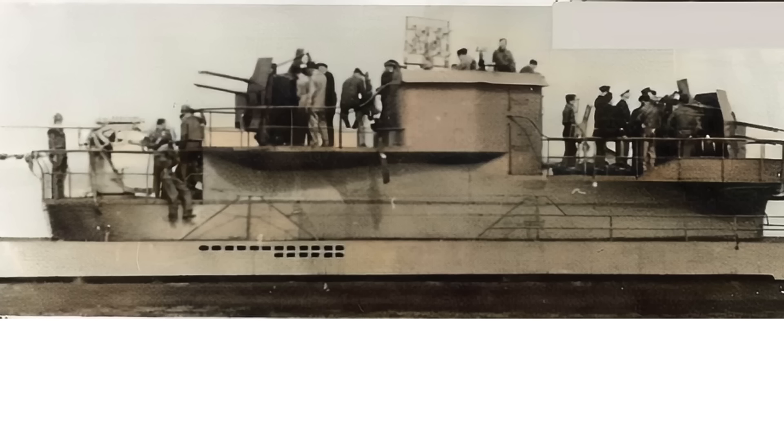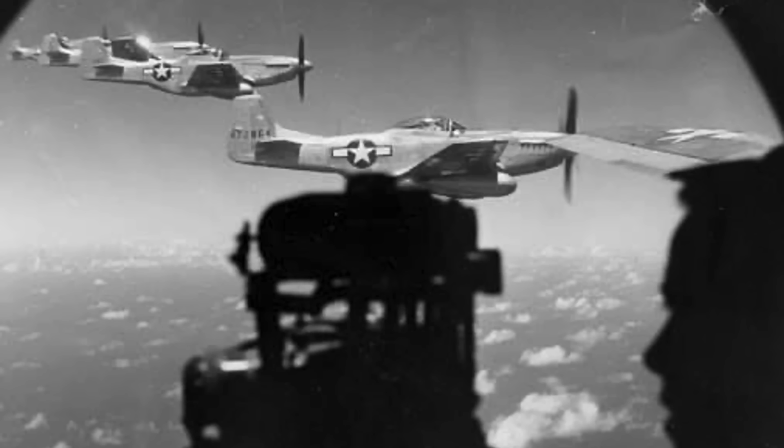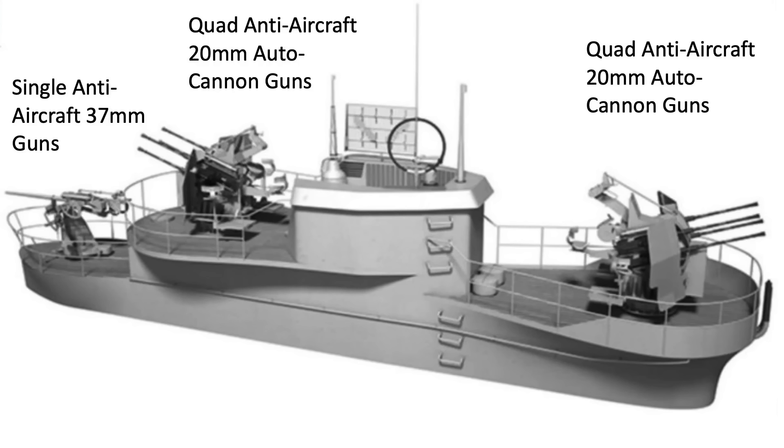The Germans converted four U-boats as dedicated anti-aircraft platforms to act as submarine escorts, much like fighter escorts for bombers. The dedicated escort U-boats were fitted with additional anti-aircraft armaments, as shown in this image.